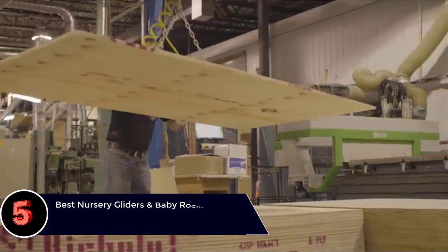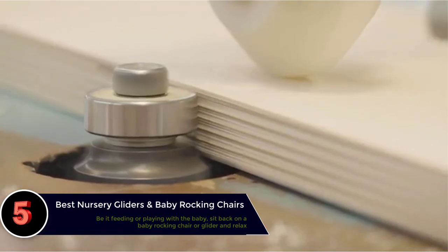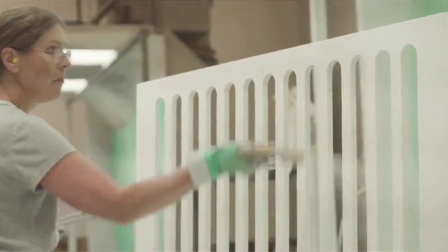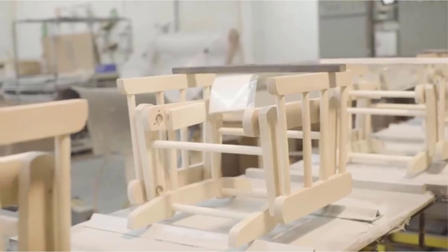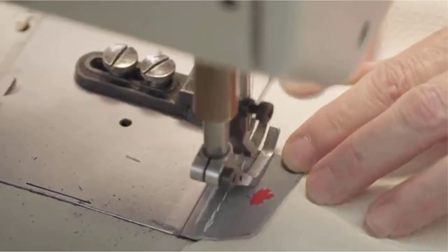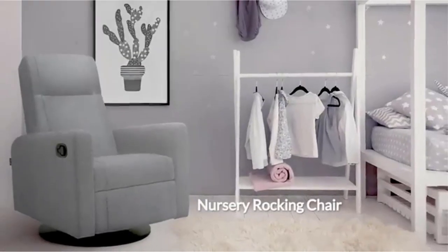The best nursery gliders and baby rocking chairs. If you are designing your child's nursery, a rocking chair can be a great addition to help you spend some cozy times with your little one. Here's our list of the best nursery gliders and baby rocking chairs to help you choose the right one. These chairs are comfortable and let you feed the baby conveniently, or sit beside the baby to watch over or play.